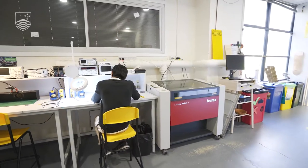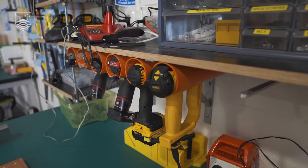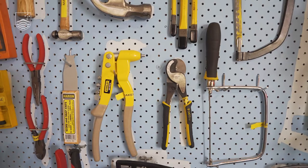Hi, this is the ANU Makerspace in Building 38 and this is a space where you can come and do fabrication, design, tinkering.